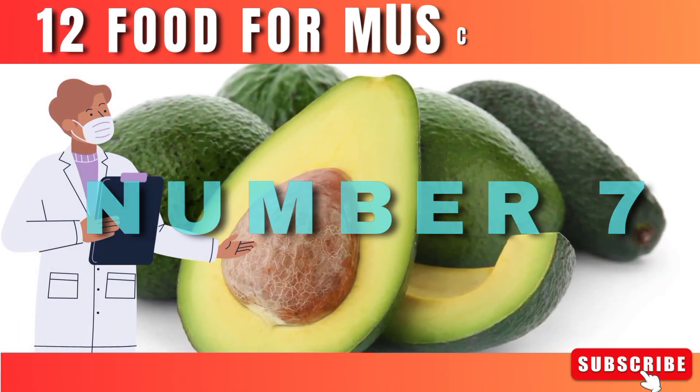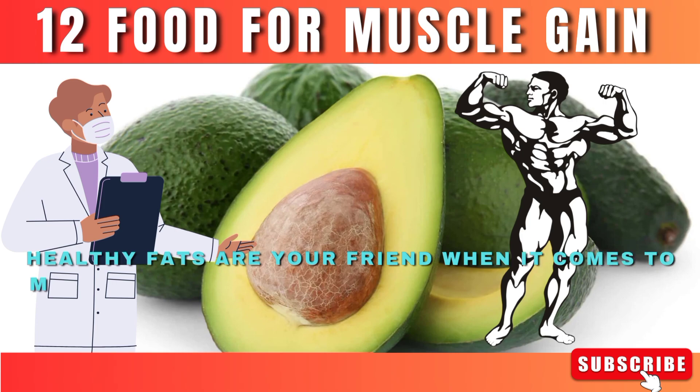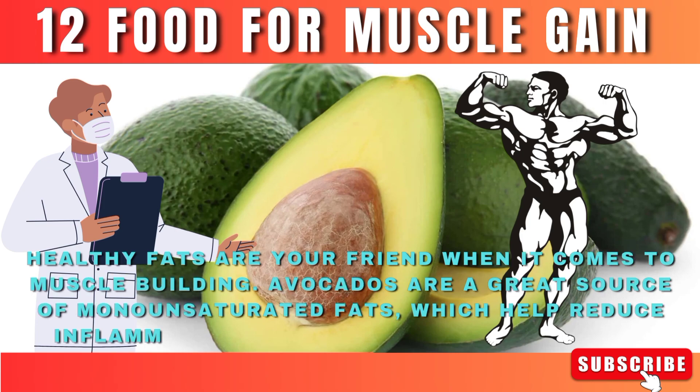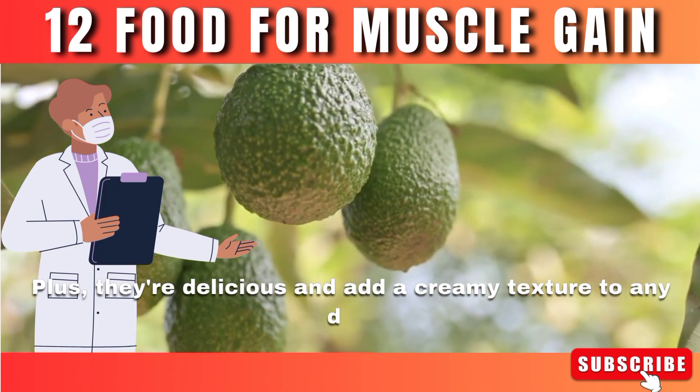Number 7: Avocados. Healthy fats are your friend when it comes to muscle building. Avocados are a great source of monounsaturated fats, which help reduce inflammation and support muscle growth. Plus, they're delicious and add a creamy texture to any dish.